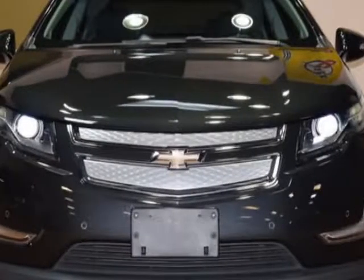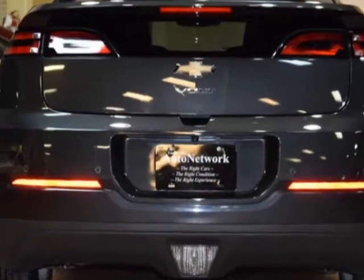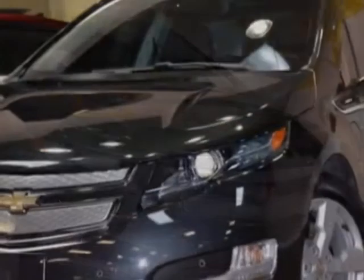Look at this 2014 Chevrolet Bolt. Carfax has certified this Bolt as having one owner. This Bolt has just under 34,500 miles. This vehicle has a limited warranty.